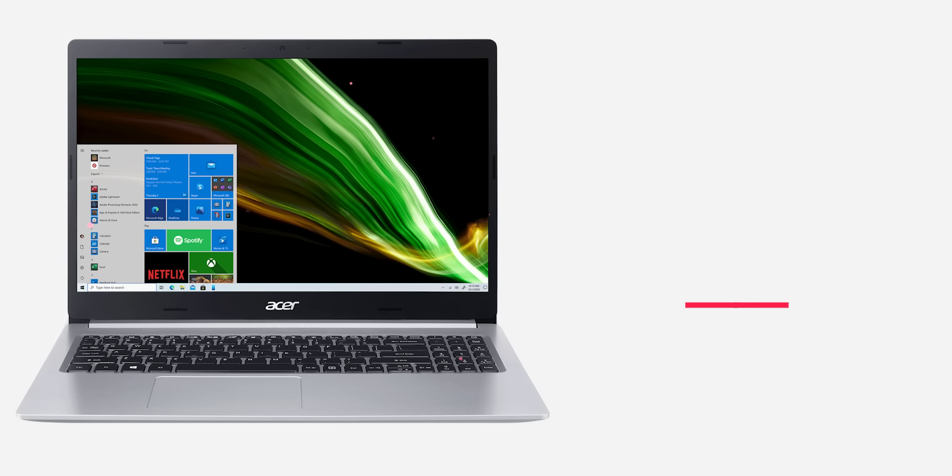This weight is 1.7kg, so it is easy to carry. If you want to be comfortable with this laptop in your area, you can confirm this. If you want to check the price, it will be around 54,000.